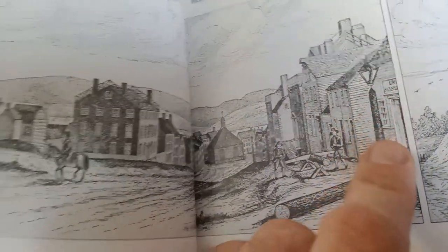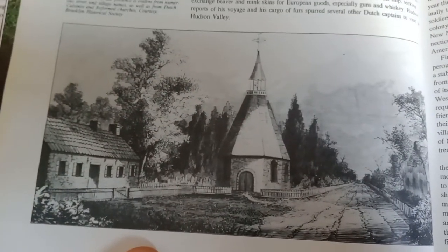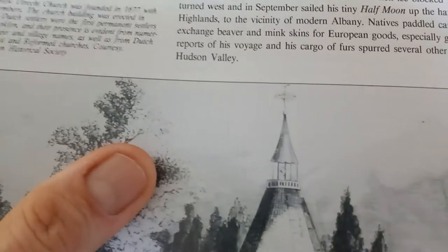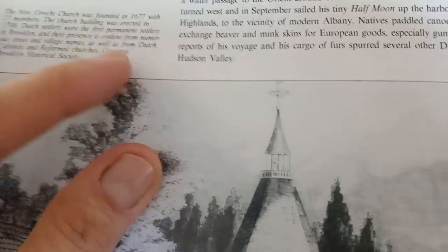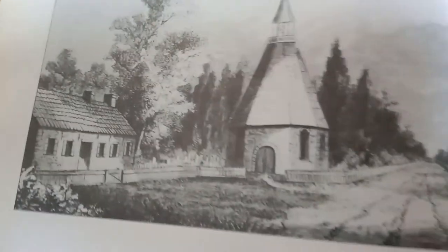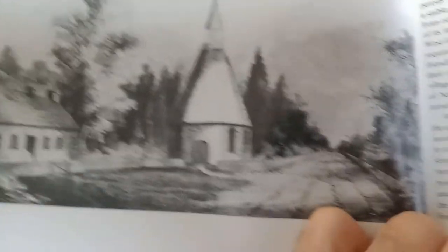This is going to be a theme — we're going to really discuss the illumination aspect. I don't know what this is, but it's got a device on the top. They call it a church in 1677, it was founded apparently.